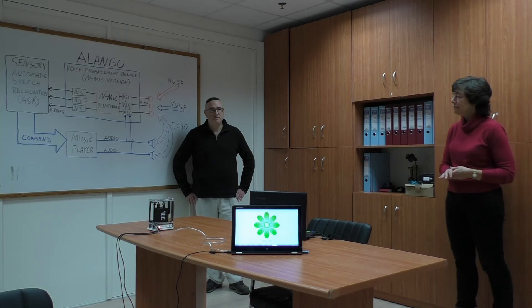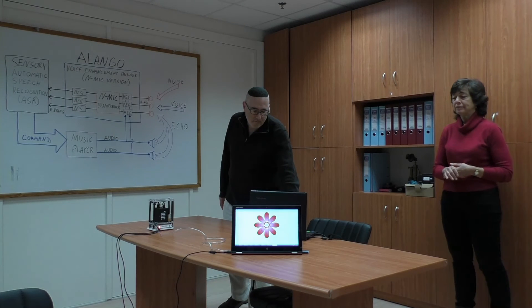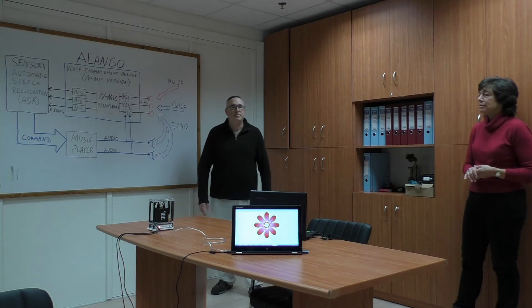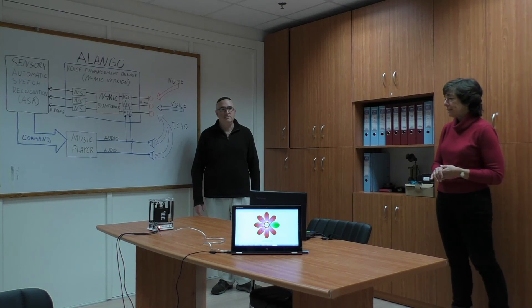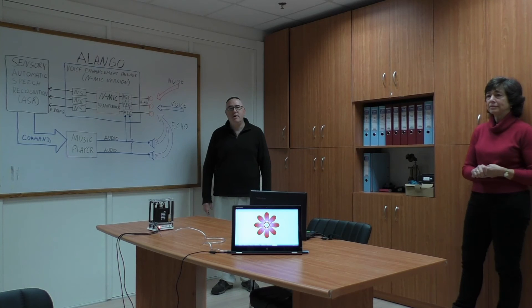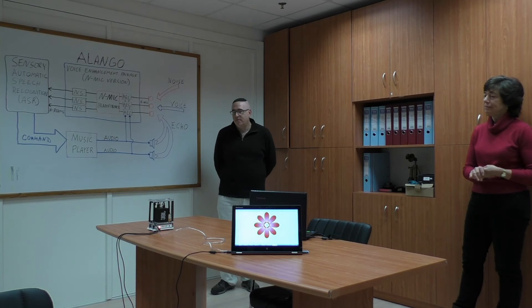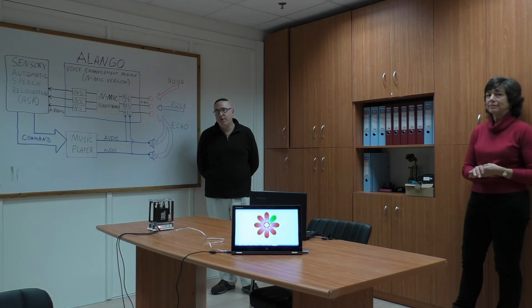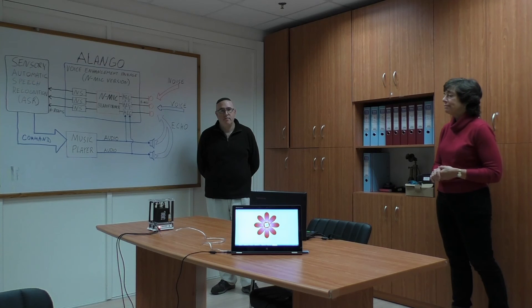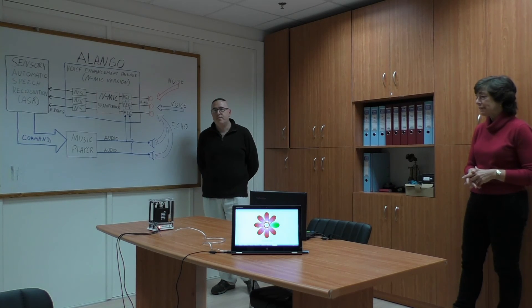Hello Blue Genie, next song. Hello Blue Genie, next song. Hello Blue Genie, next song. Hello Blue Genie, stop music. Hello Blue Genie, next song. Hello Blue Genie, stop music. Hello Blue Genie, next song.